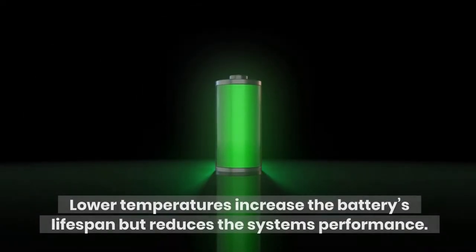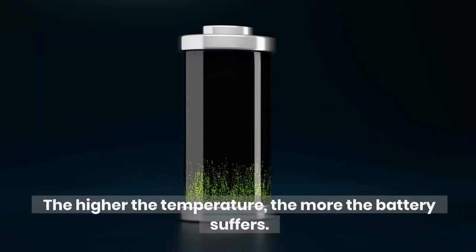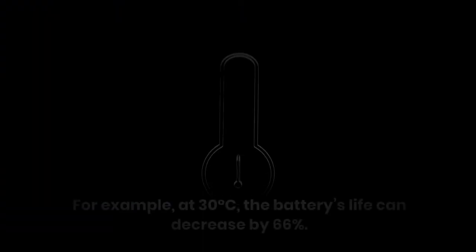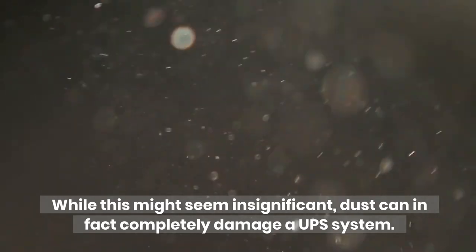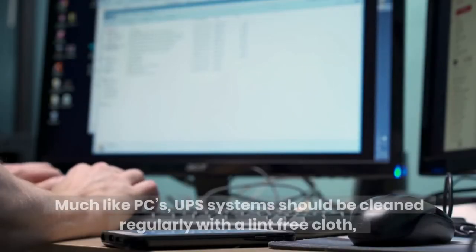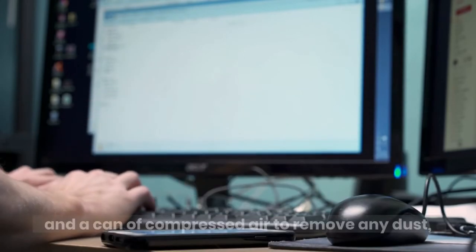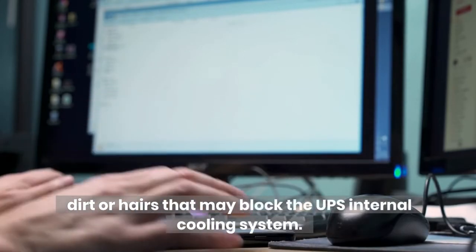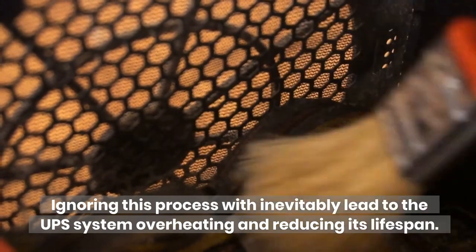Lower temperatures increase the battery's lifespan but reduce the system's performance. The higher the temperature, the more the battery suffers. For example, at 30 degrees Celsius, the battery's life can decrease by 66%. Dust. While this might seem insignificant, dust can in fact completely damage your UPS system. Much like PCs, UPS systems should be cleaned regularly with a lint-free cloth and a can of compressed air to remove any dust, dirt, or hairs that may block the UPS internal cooling system. Ignoring this process will inevitably lead to the UPS system overheating and reducing its lifespan.